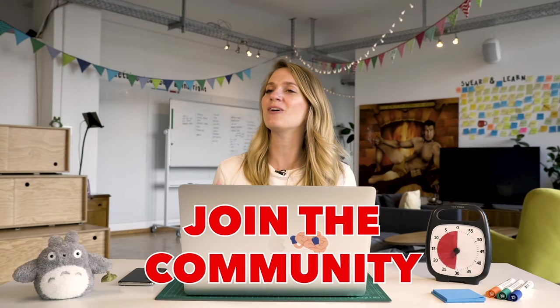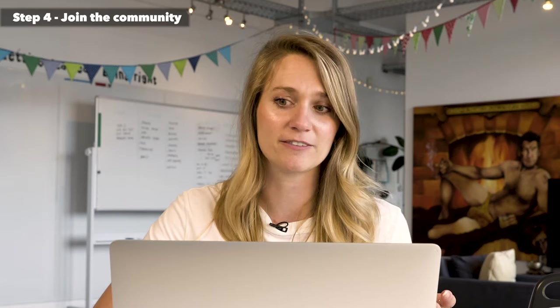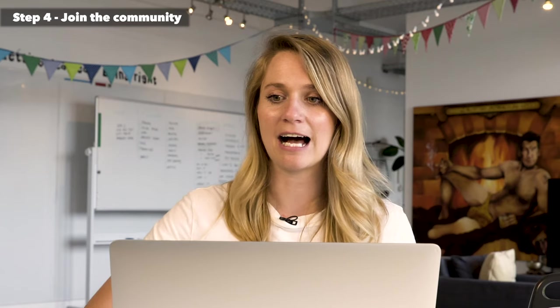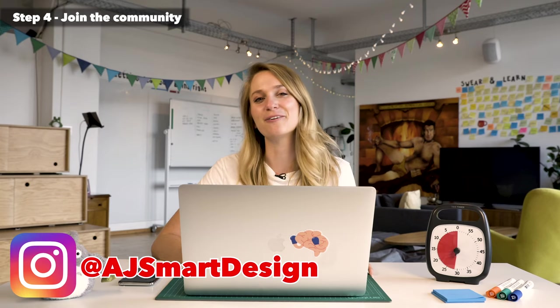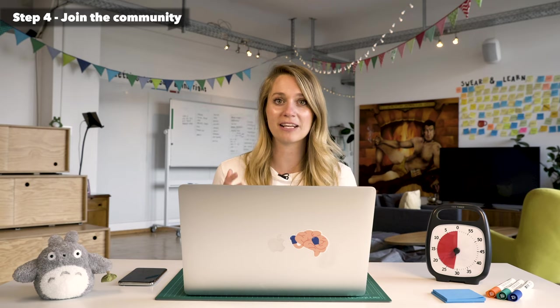Step four is to join the UX design community — this is a super important one, maybe the most important. Getting involved in the UX community is how you're going to learn the fastest. That's how you're going to meet people who are working in design, learn from them, and ask them questions. One of the best platforms to do this is Instagram — we happen to be on Instagram, and if you'd like to follow us and ask us questions, we're happy to answer.